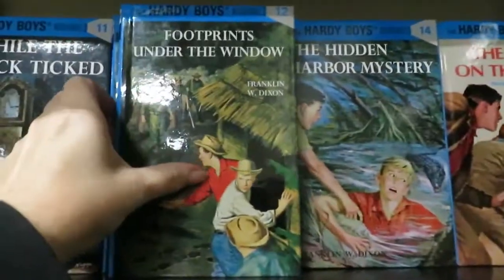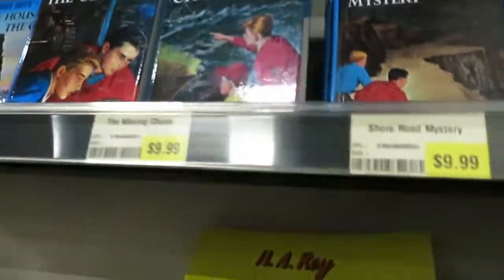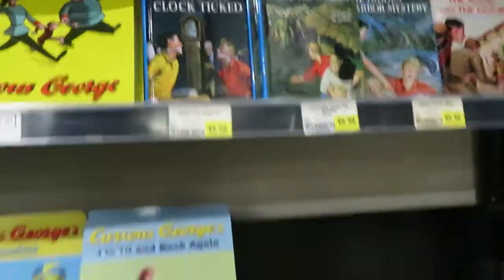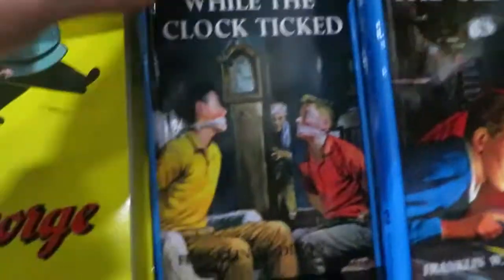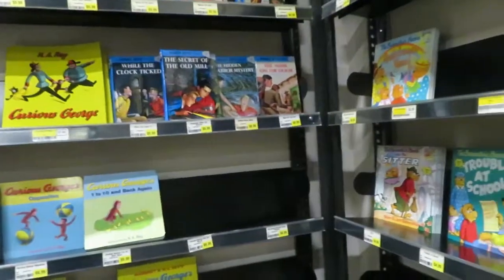Here's the Hardy Boys books. Now I don't know if they are just as — why don't they have Nancy Drew? I hope they're not sexist. That's a little bit scary. I'll have to ask them if they have any Nancy Drew.